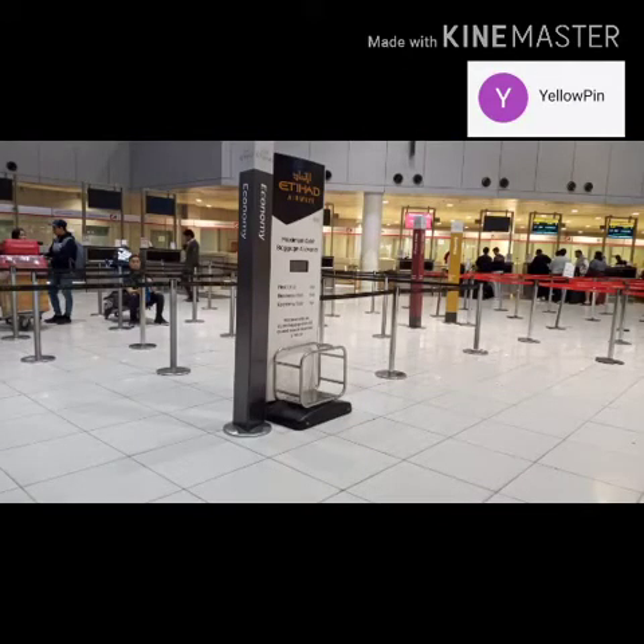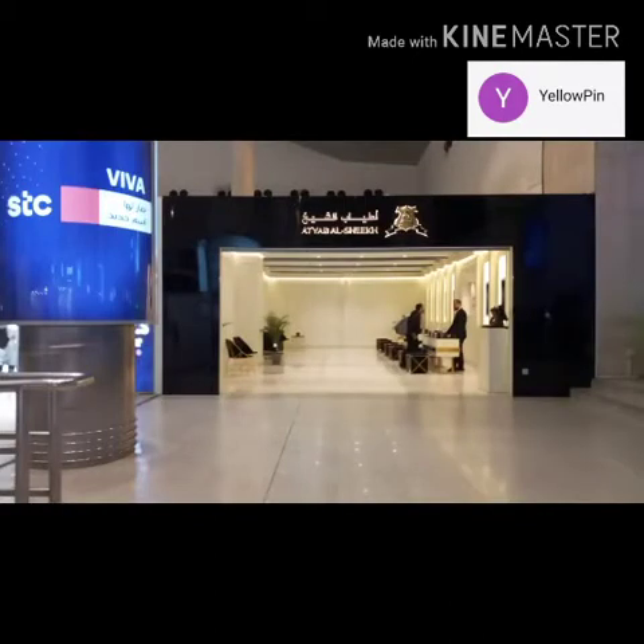Lots of passengers are coming to this airport for different kinds of airlines — different countries, different cultures, different people, and different nationalities as well. It's a wide area where you can find all the airline lines.